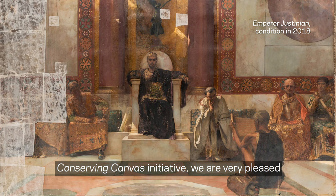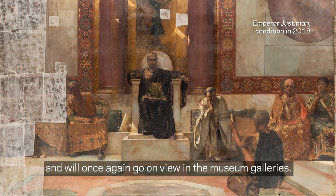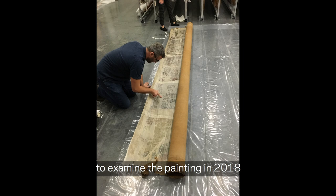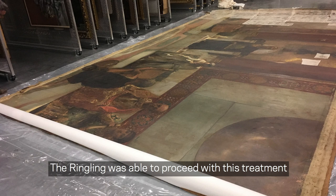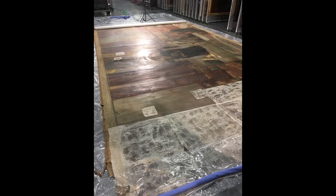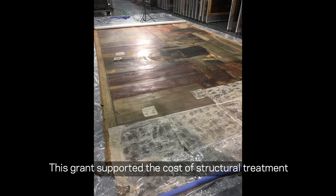Now, with a grant from the Getty Foundation's Conserving Canvas initiative, we are very pleased that Emperor Justinian is being restored and will once again go on view in the museum galleries. Recognizing the conservation needs of Emperor Justinian, the Ringling invited Art Care Conservation in Miami to examine the painting in 2018 and provide a proposal for conservation treatment. The Ringling was able to proceed with this treatment when it was awarded a significant grant from the Getty Foundation in 2019 under their Conserving Canvas initiative.